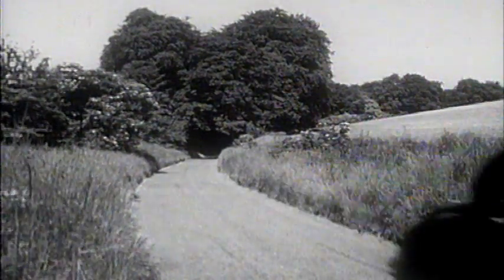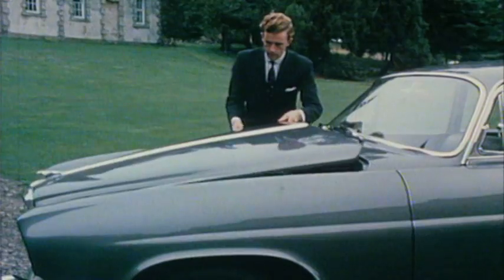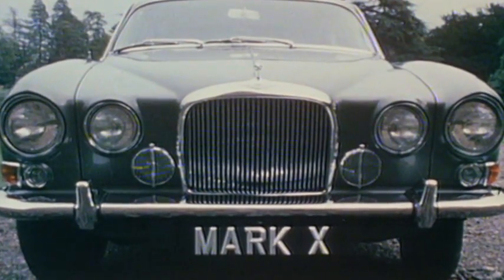Now the time has come to introduce an entirely new saloon — the Mark 10. A high-performance engine developing 265 brake horsepower, housed in a five-seater luxury saloon.